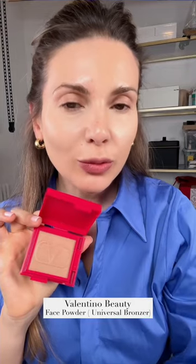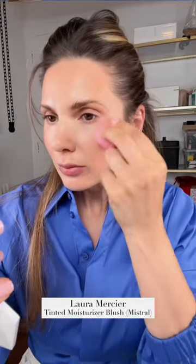This Valentino bronzer will warm up the skin but will also give you the most beautiful glow. You need a good long-lasting blush that will not disappear throughout the day — this is it.